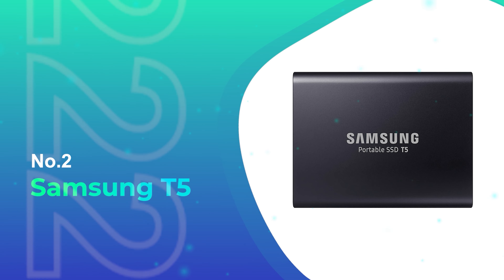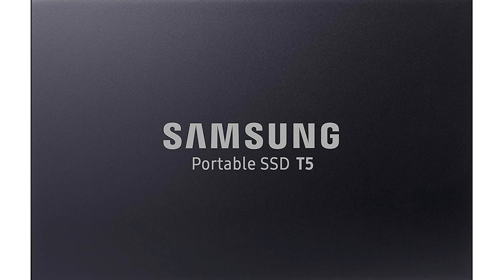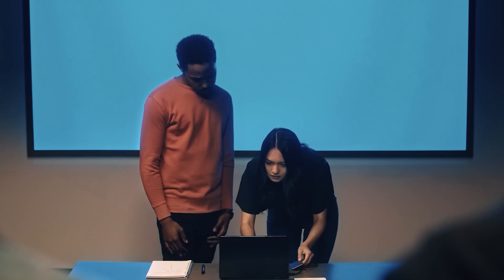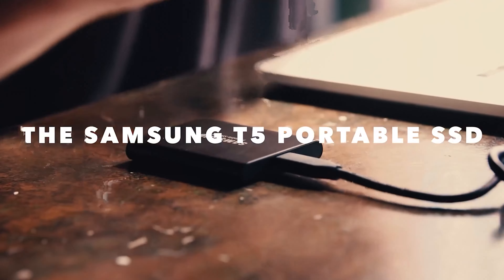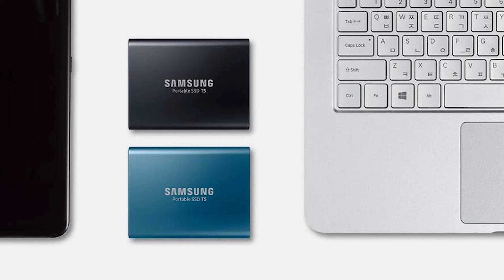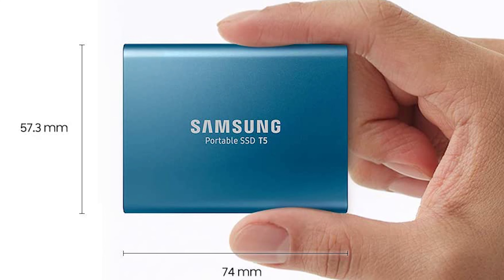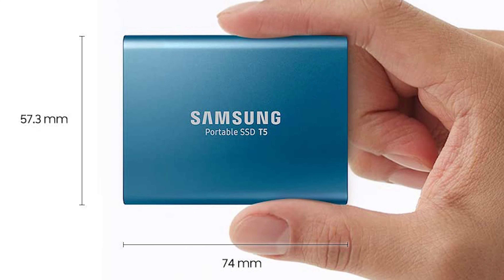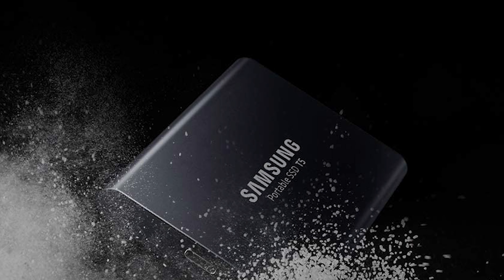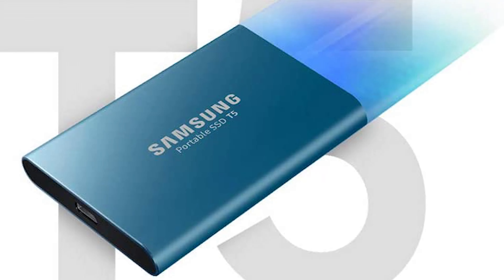Number 2: Samsung T5. A standard-speed SSD is the next best external storage solution for the Xbox Series X and S, and in this niche on the market, Samsung reigns supreme with their T5 SSD. It's a series of lightweight external SSDs that come in a variety of colors, and it's relatively compact — no bigger than a credit card, measuring at only a modest 2.3 by 4.3 inches. It's a relatively durable drive and can survive bumps and falls up to 2 meters in height.